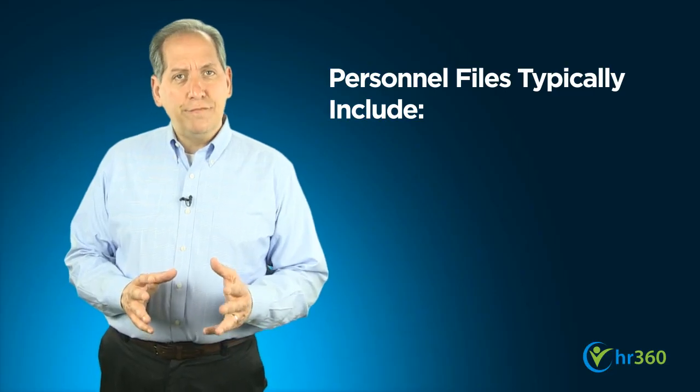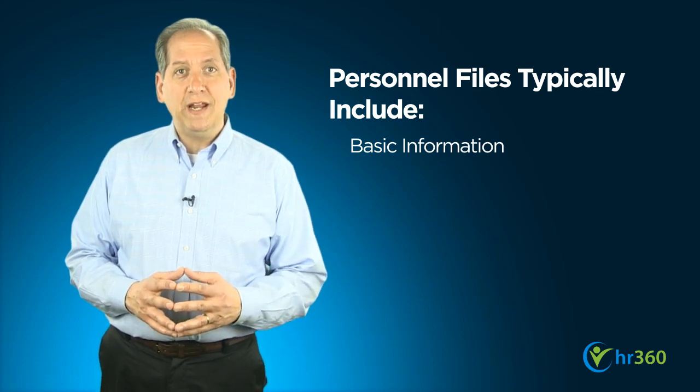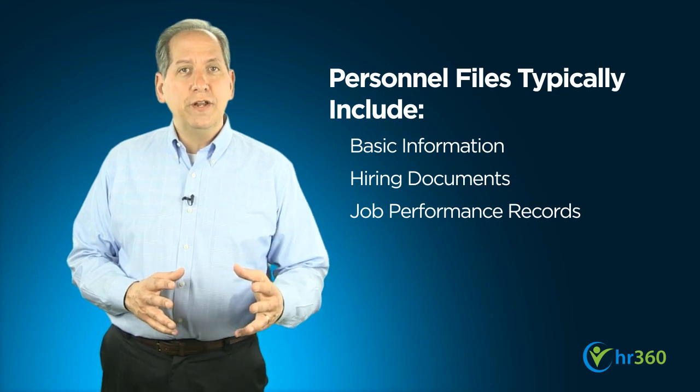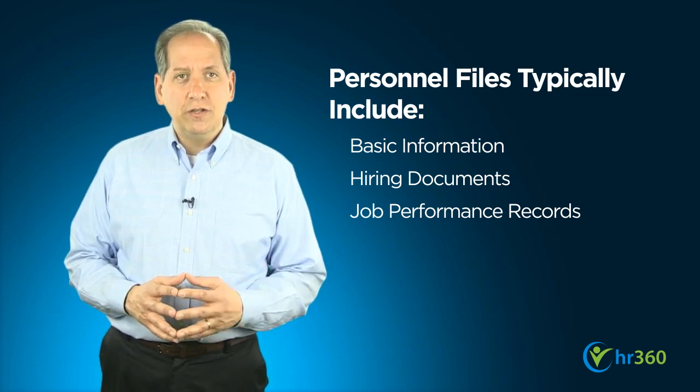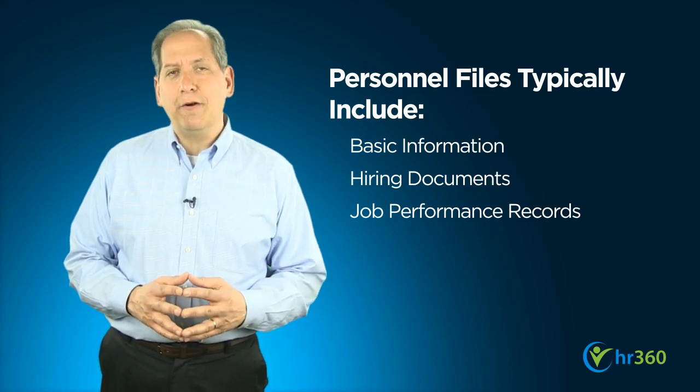For the purposes of today's discussion, we're going to divide employee records into two categories: personnel records and confidential records. Personnel records and files typically include basic information about the employee, documents related to the hiring process, and performance review records — including such things as commendations, awards, and basic notes on performance issues or disciplinary actions.